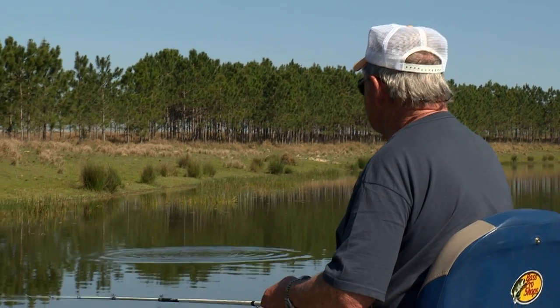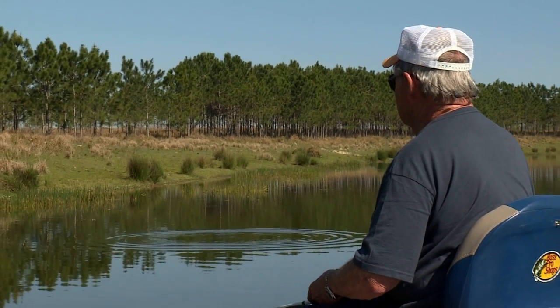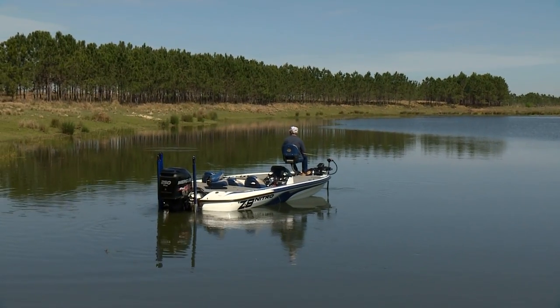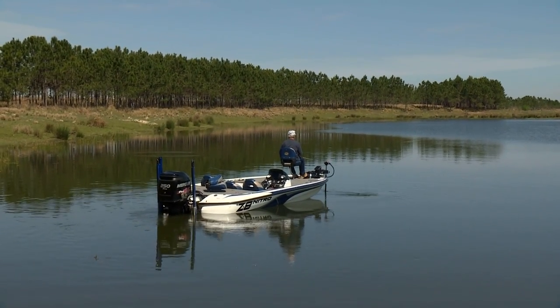There's a little point that comes out right there and drops off. You can tell by that outcrop in the cover, it drops off real quick. There's several of those right up that bank.